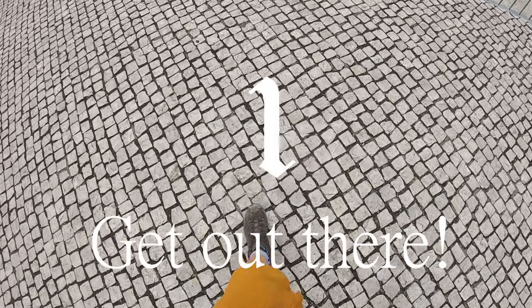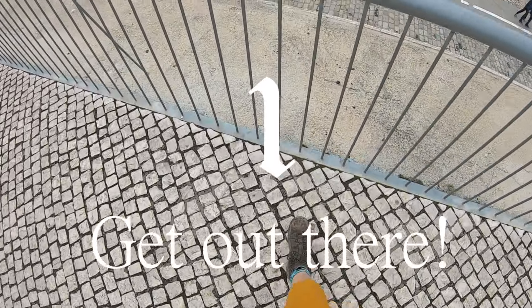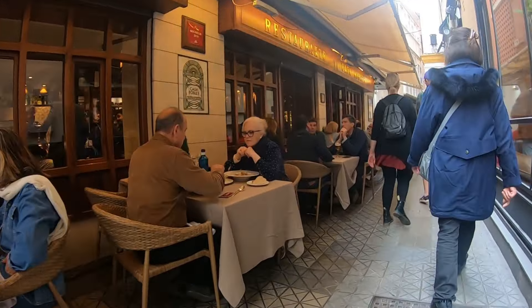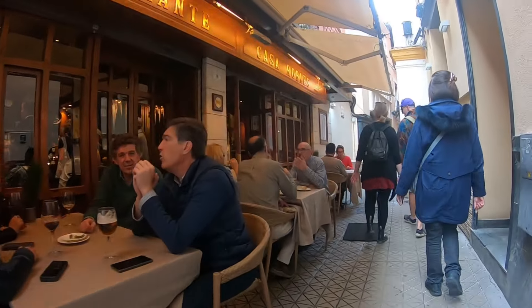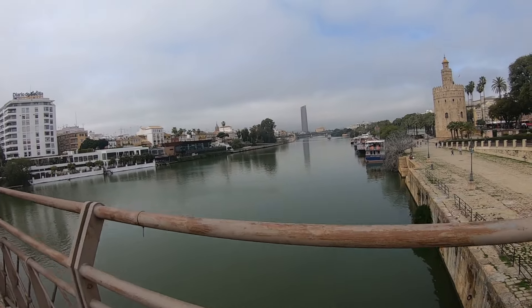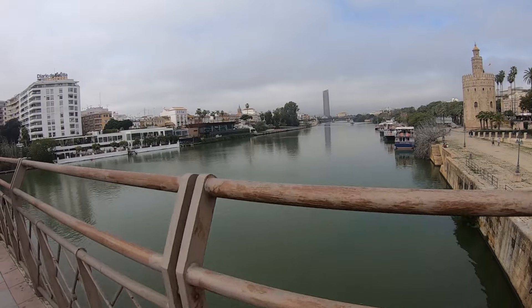Our number one thing to do in Seville — it feels like a bit of a cop out now — but it's to just wander the streets and take it all in. Mia has alluded to it already, but there are tapas bars and cafes and just wondrous places to visit. But there's also a really beautiful river that's hard to miss, and it's worth just taking it in.